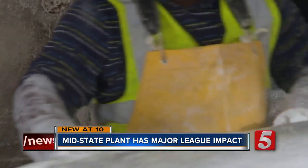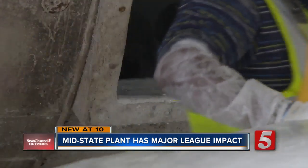In Tullahoma, Eric Hill, News Channel 5. By the way, it's not just baseballs — the plant also makes leather for the lacing on many major league gloves.